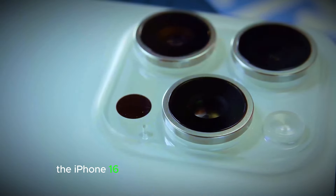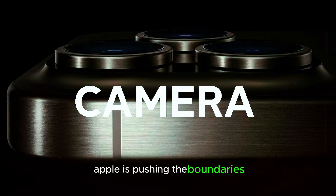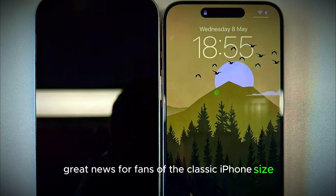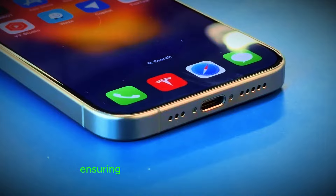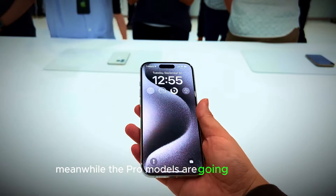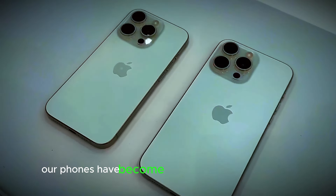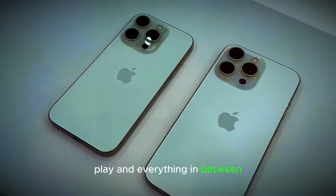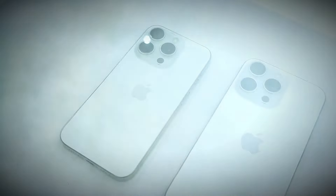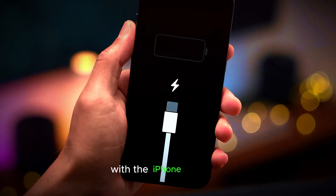The iPhone 16 Pro is also getting in on the action, potentially stretching to 6.3 inches. Apple is pushing the boundaries, and we can't wait to see what this means for the future of smartphones. The standard iPhone 16 models will retain their compact form, ensuring Apple's got you covered if you prefer a smaller footprint. Meanwhile, the Pro models are going big — literally. By upsizing the screens, Apple is clearly tuning in to user demands, making the iPhone experience even more seamless and satisfying.